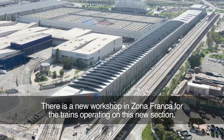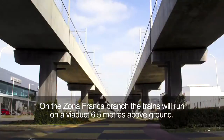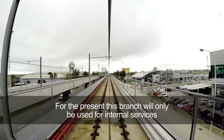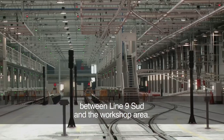There is a new workshop in Zona Franca for the trains operating on this new section. On the Zona Franca branch, the trains will run on a viaduct 6.5 metres above the ground. For the present, this branch will only be used for internal services between Line 9 Sud and the workshop area.